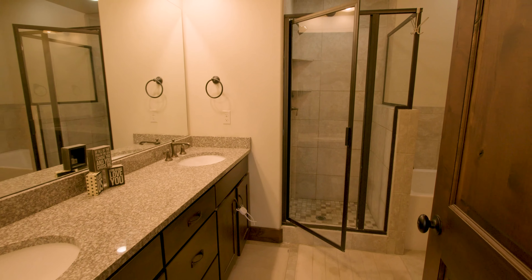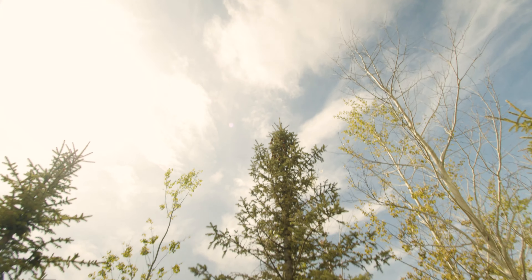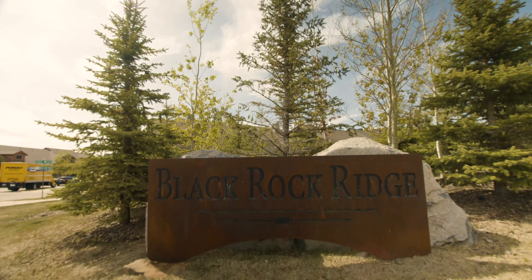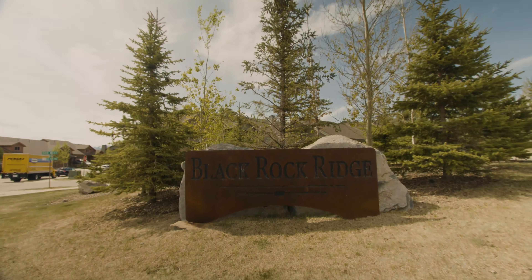This unit offers 1,347 square feet and is a perfect second home or maintenance-free primary residence with all that Park City has to offer and its four seasons.